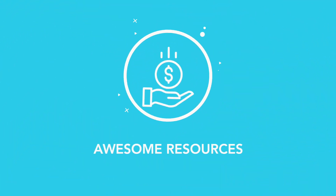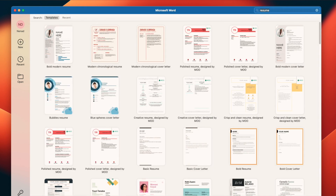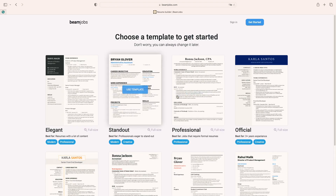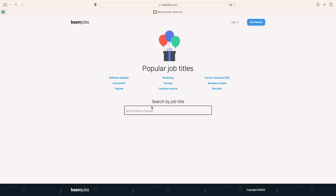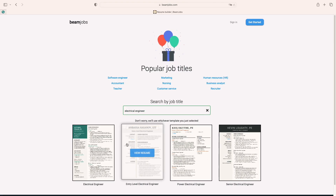Now for free resources to make this process easier. The first is completely free: open Microsoft Word on a PC or Pages on a Mac and search under templates. Just type in 'resume' and you'll see all the different templates available. If you want to supercharge the process, the next tool I recommend is beamjobs.com — it's not free but only $2.99. I'm not sponsored by them; I just thought it was an awesome tool I wish I'd had when starting out.